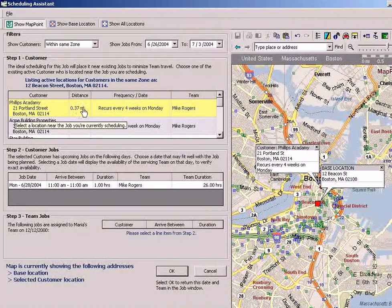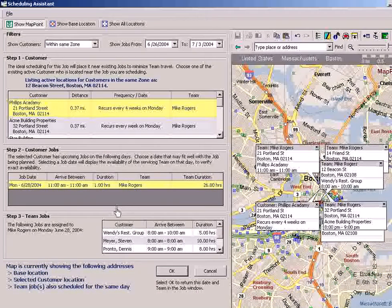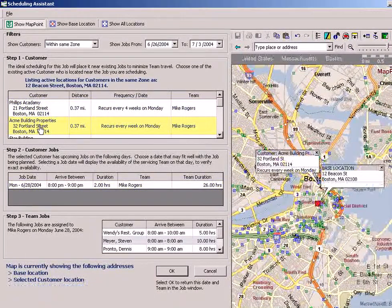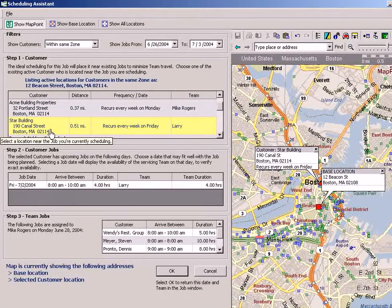Here we can see we're less than a half a mile away with Mike's team. We can also see that they're fully booked that day — they're overbooked. So you just keep coming down until you find the best fit for what's going to work for you and the customer.